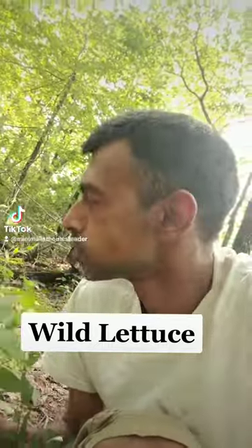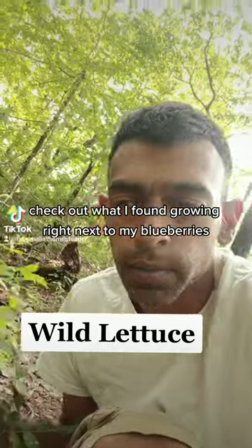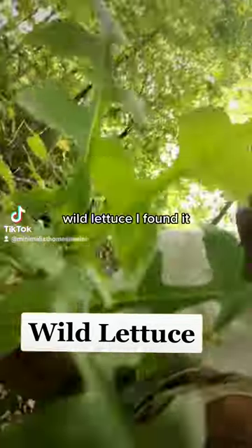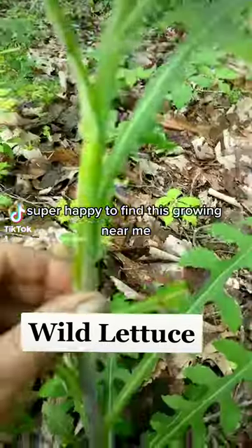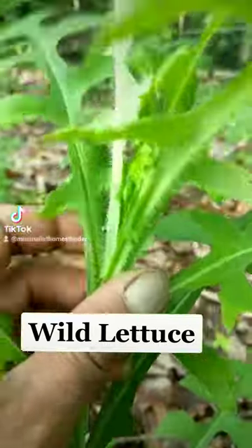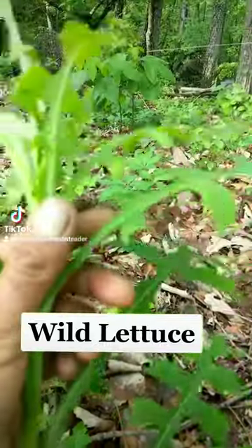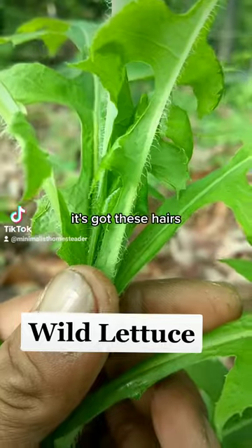Hey, what's up guys — check out what I found growing right next to my blueberries that I showed y'all earlier. Wild lettuce! I found it — super happy to find this growing near me. As you can see, it's got these hairs.